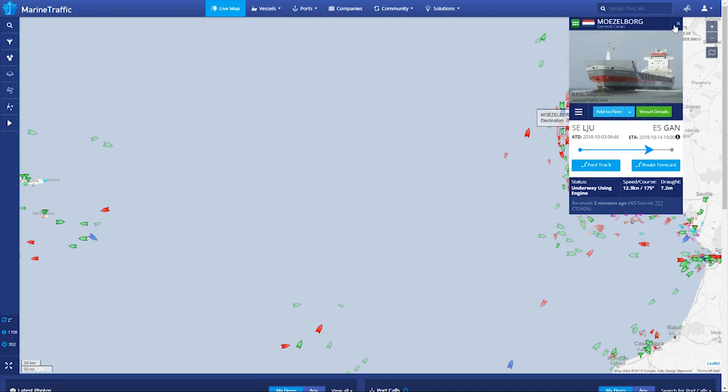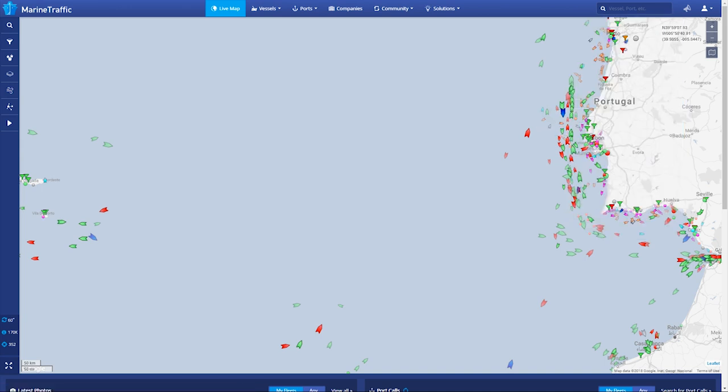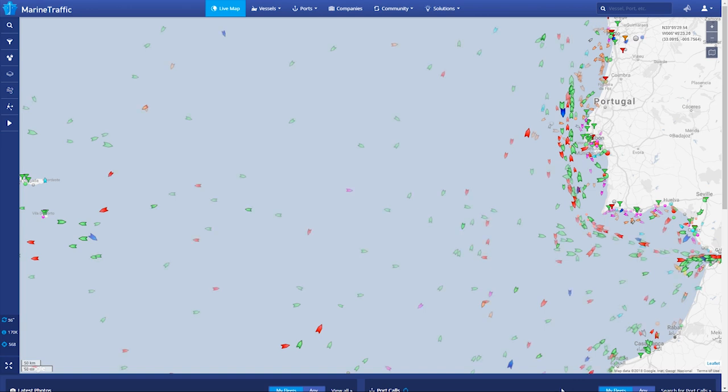Land-based terrestrial stations have a limited range. Vessels sailing beyond the reach of the terrestrial network when making ocean crossings or travelling in remote areas can be tracked with satellite AIS, which can prove invaluable for tracking the vessels that matter to you.